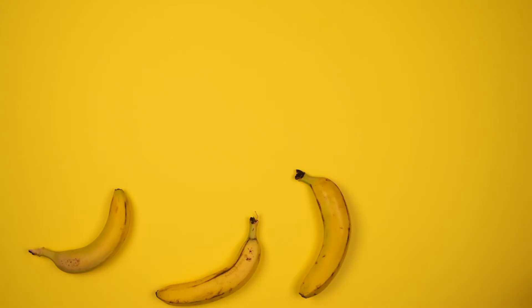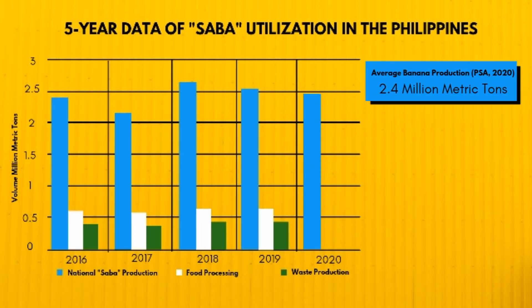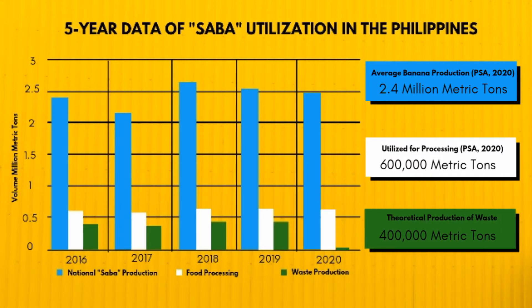Banana is one of the major crops in the Philippines. From 2016 to 2020, the Philippines produced an average volume of 2.4 million metric tons of bananas. PSA reported that 25% of this volume is utilized for processing, which theoretically produced more than 400,000 metric tons of waste.